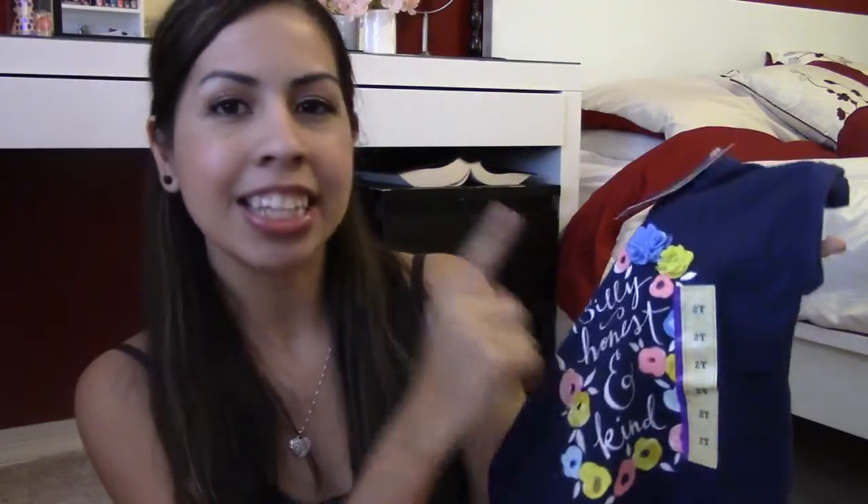The first thing I got is this t-shirt and it says 'silly, honest, and kind.' It's dark blue and has little flowers on it, and this is a size 2T. I just thought it was super cute. A lot of the shirts she's been wearing have been long sleeve because it's been cold, but her short sleeve shirts from last summer are too small now — they barely go over her belly button. I got her this one t-shirt and I think it was around six dollars.